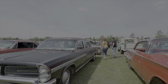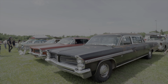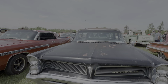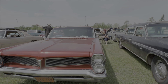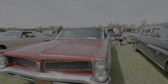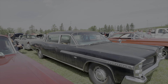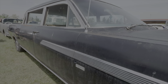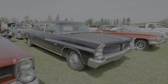Beside a '63 Bonneville — looks like this has been converted from a limousine — and beside a '63 Bonneville. It almost looks like this car has been converted from a limousine; it's got a tag on it here. Yeah, 'Superior Coach' — so it's probably an original limo.